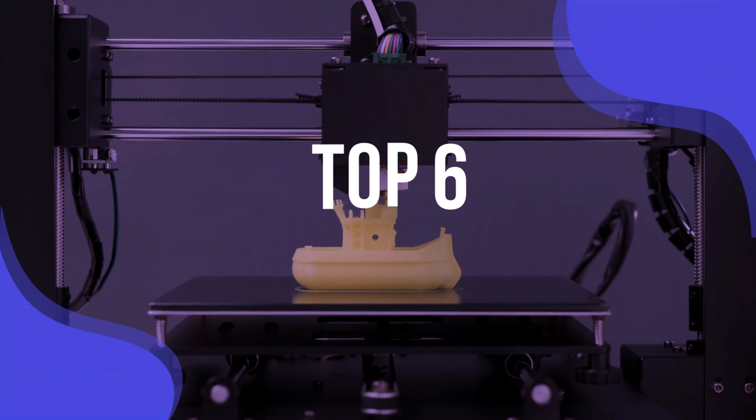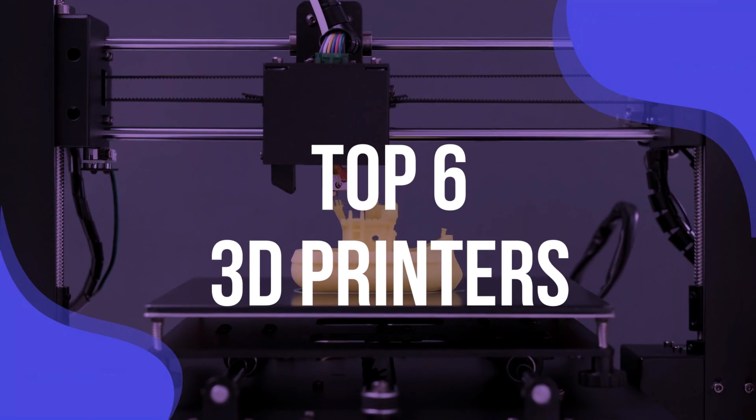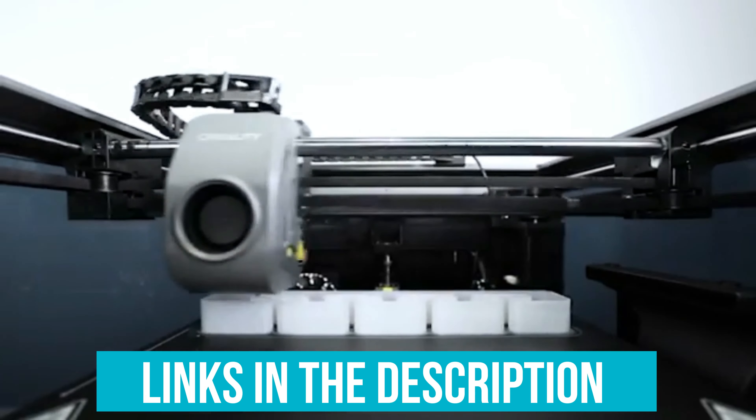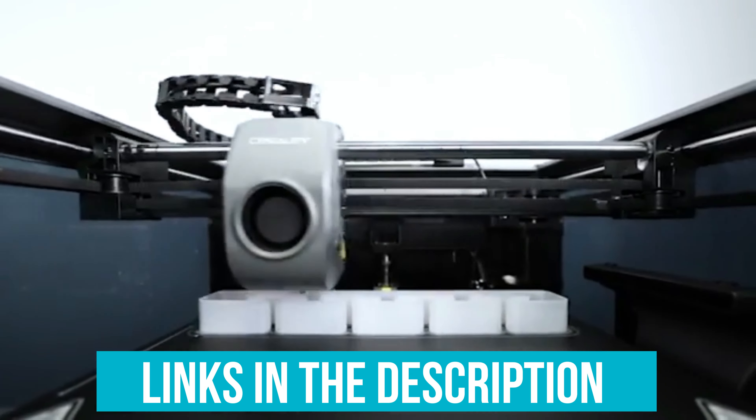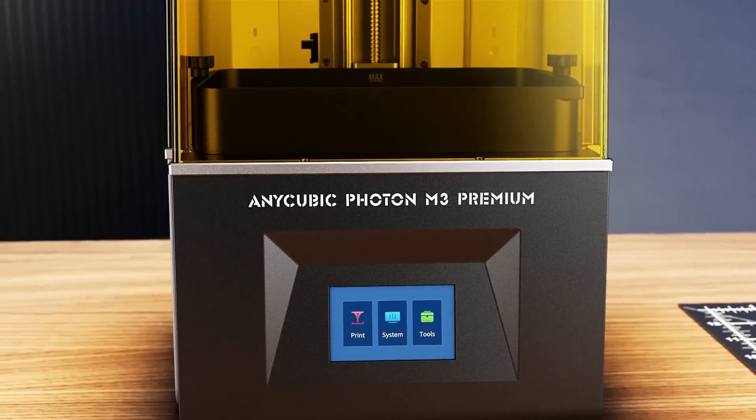To help you find the right model, we have listed the top 6 3D printers and their key features, plus the things you need to consider to help you choose the best one for you. You can check pricing for any of these products in the description below, and if I'm able to get any discounts or coupon codes, I'll include those for you as well. Now, let's get started.